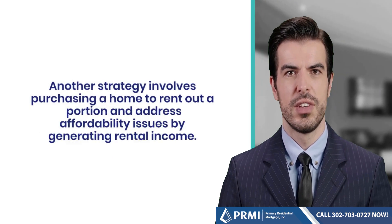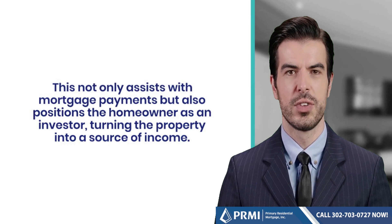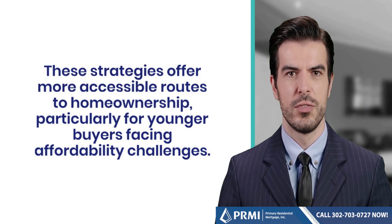Another strategy involves purchasing a home to rent out a portion, addressing affordability issues by generating rental income. This not only assists with mortgage payments but also positions the homeowner as an investor, turning the property into a source of income. These strategies offer more accessible routes to homeownership, particularly for younger buyers facing affordability challenges.